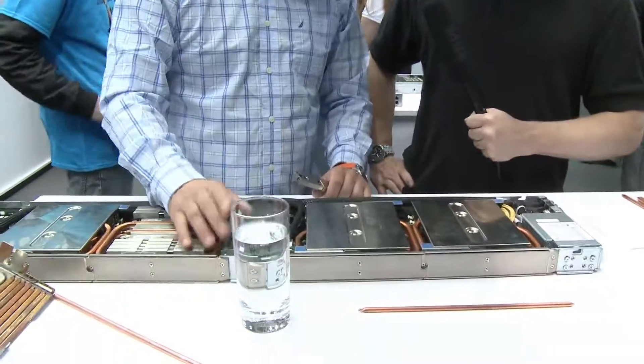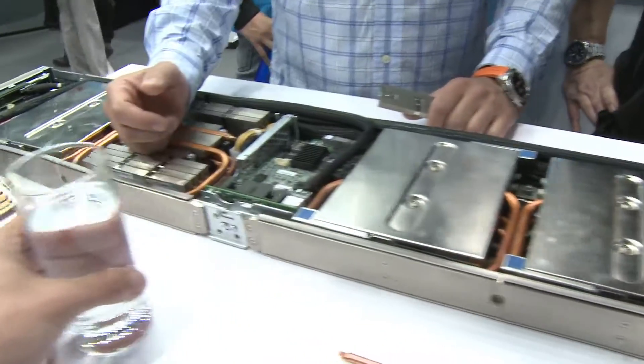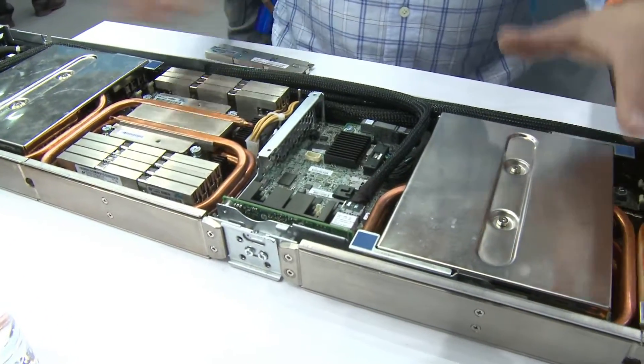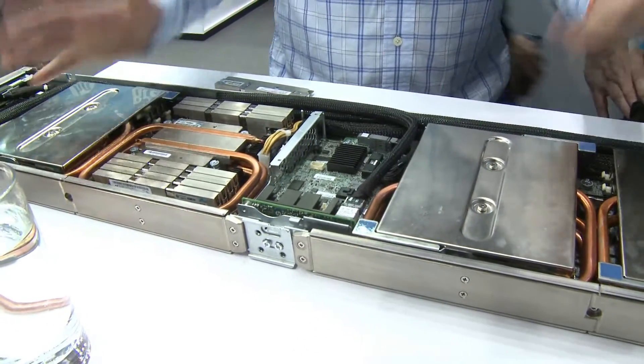Looking at the tray, you can see we have probably one of the smallest InfiniBand NICs ever built, working with Mellanox. Everything is basically built in — you see the two servers, and we're working on versions with accelerators as well. You get the whole nine yards. It's a true HPC platform.